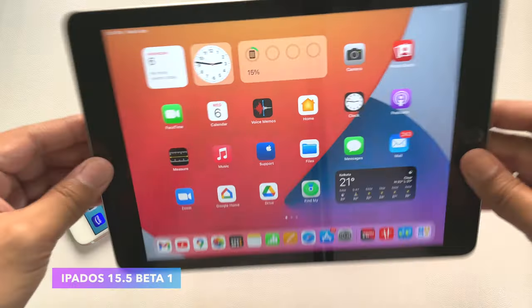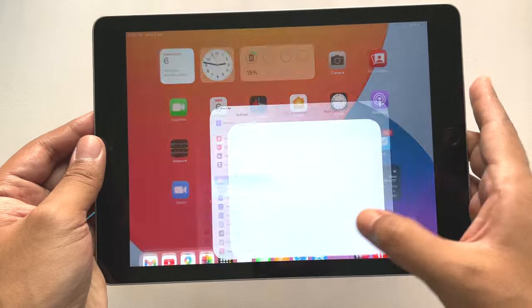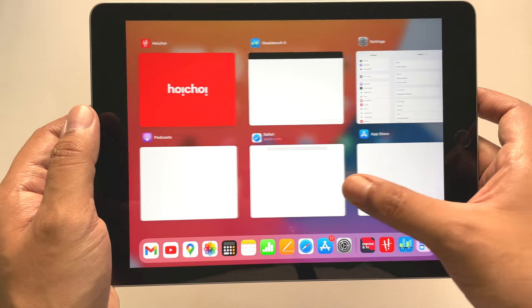Apple also released iPadOS 15.5 beta 1, which I have installed on this iPad 6th gen. All the updates, changes, and features I mentioned are applicable for this device as well, and it is running okay so far on this older iPad.